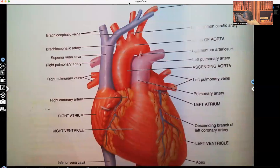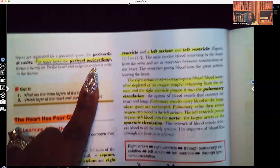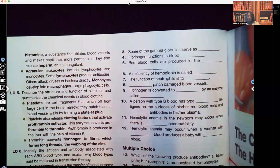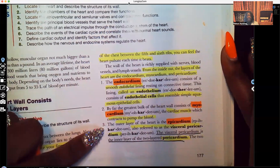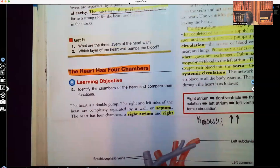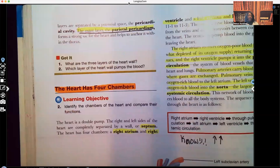The outer layer of that outer layer of the heart is your parietal pericardium. So let's review: you have the endocardium, the myocardium, and the epicardium. In the epicardium, there are two layers of that outside layer — you have the visceral pericardium and then you have the parietal pericardium. So those are the layers of the heart.